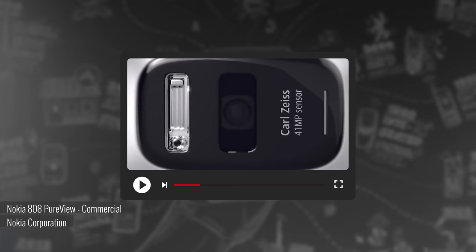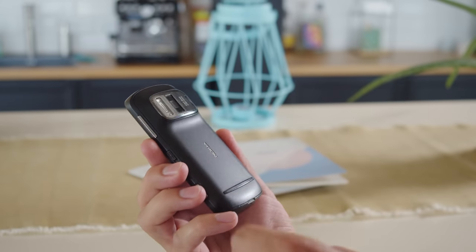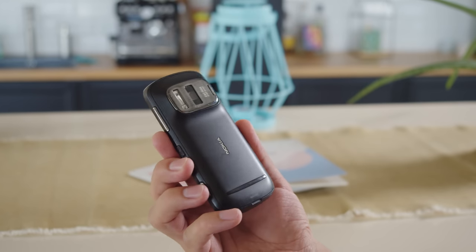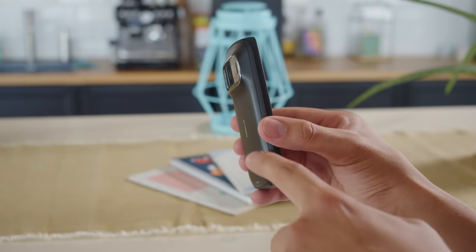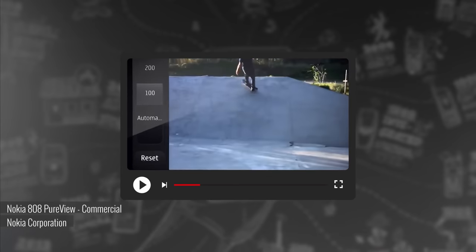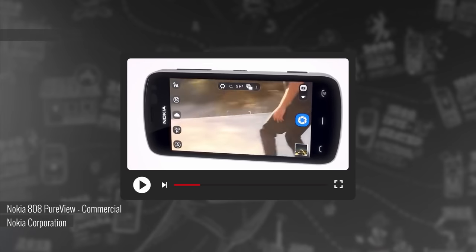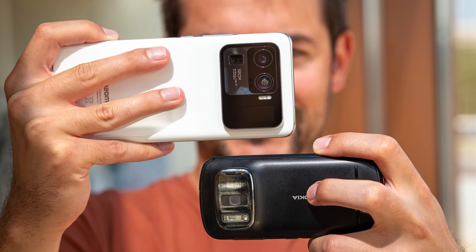The Nokia 808 PureView stunned the world in early 2012 with its insane 41 megapixel sensor. Before it arrived on the scene, the highest resolution smartphone sensor was only 13 megapixels. The 41 megapixel resolution remained the highest to be used in a camera phone until January 2019. Meanwhile, the 808 held a record for the largest image sensor ever in a phone until the arrival of Xiaomi's Mi 11 Ultra.